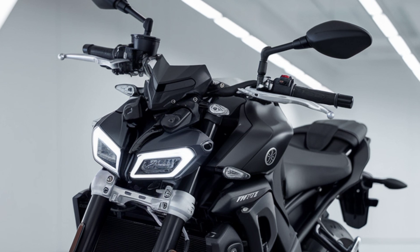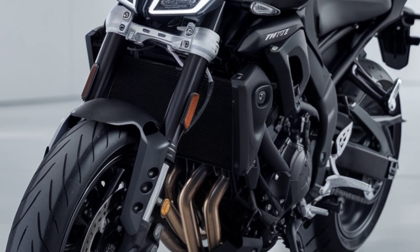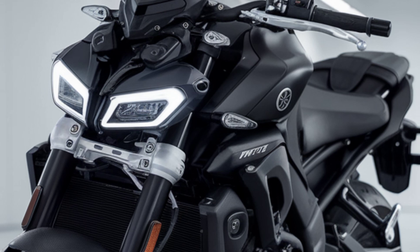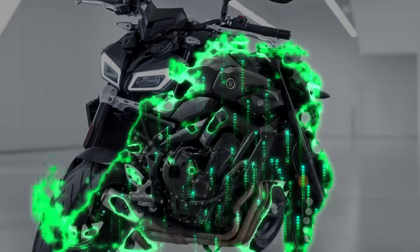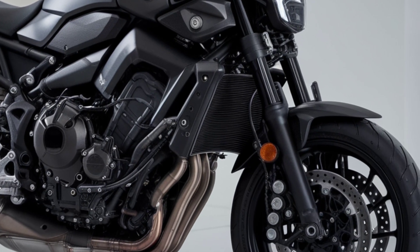Starting with design, the 2025 MT-07 plus Y-AMT stays true to its aggressive and compact naked bike look. Yamaha has refined the bodywork, giving it sharper lines and an even more intense front-end look. It's unmistakably MT but with a bolder aesthetic. The LED headlights and taillights add that extra modern touch, making sure you're not just seen on the road — you're noticed.